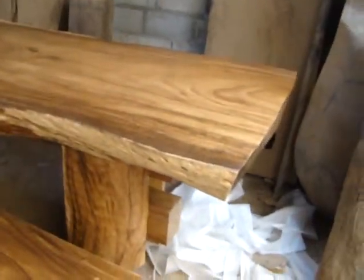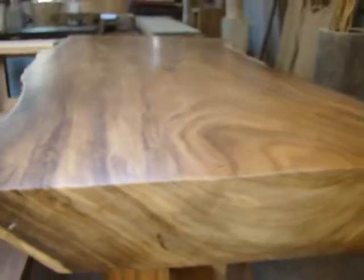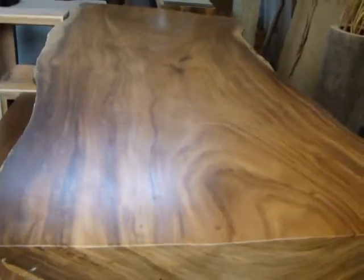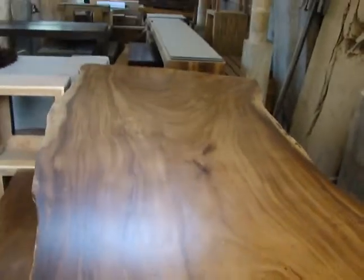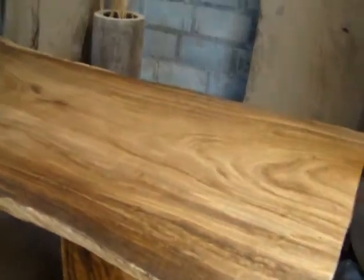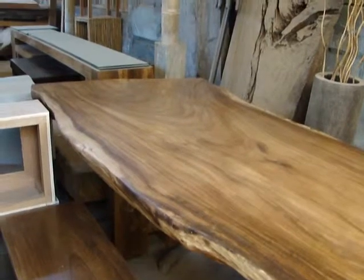This table is ours — it's just stunning. It's probably 10 inches thick and about seven and a half feet long. Amazing. Some great tables this trip.